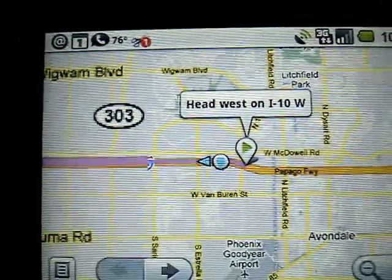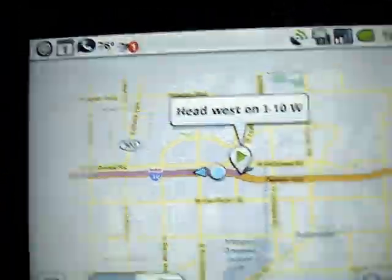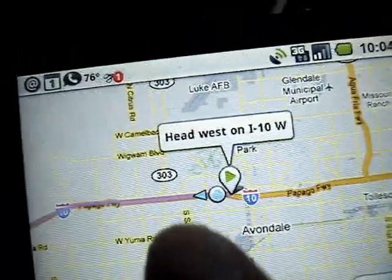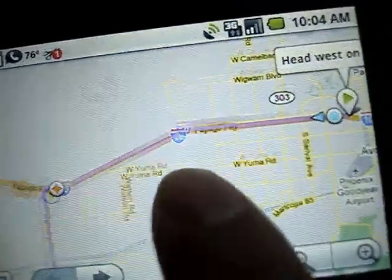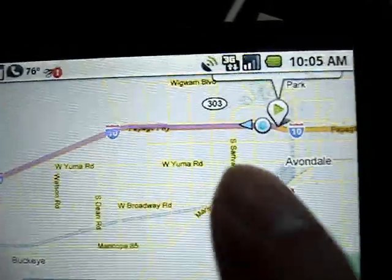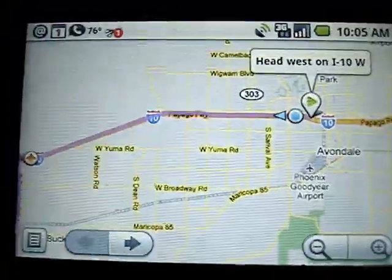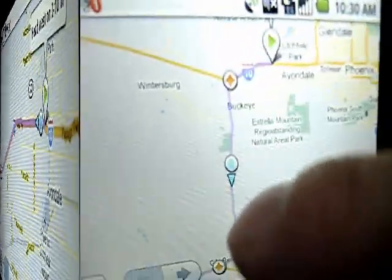Now the route has been updated where the starting point is where we're currently at, and it continues to trace where we should go from our point forward. So that's how that works — we're on the 85 going south towards Highway 8.